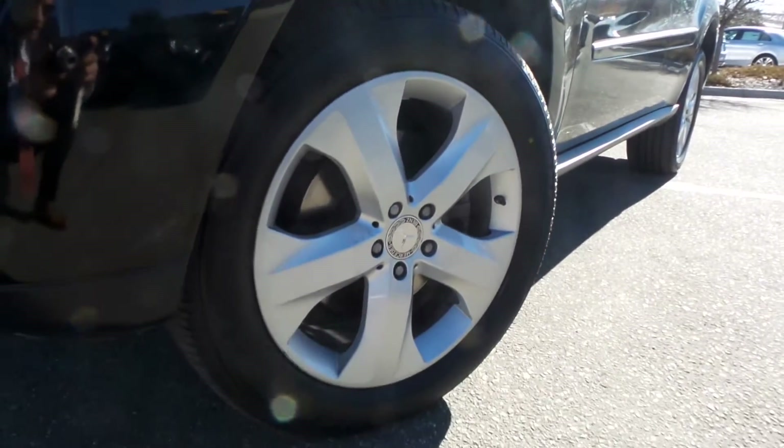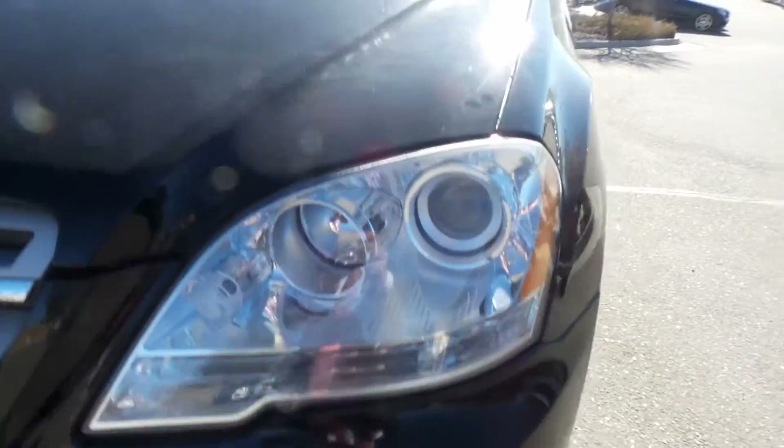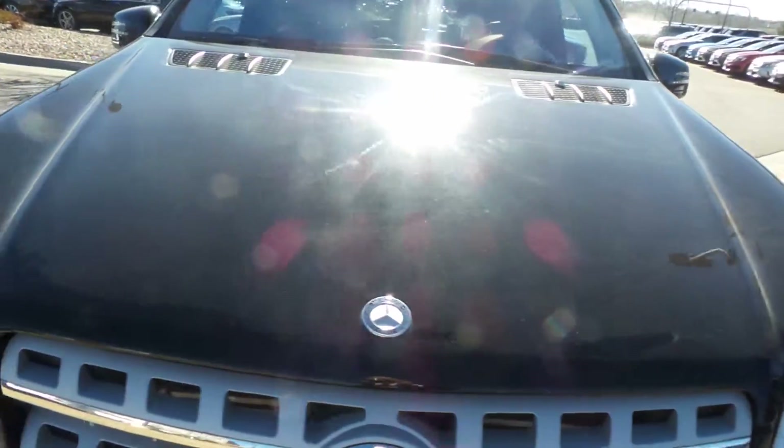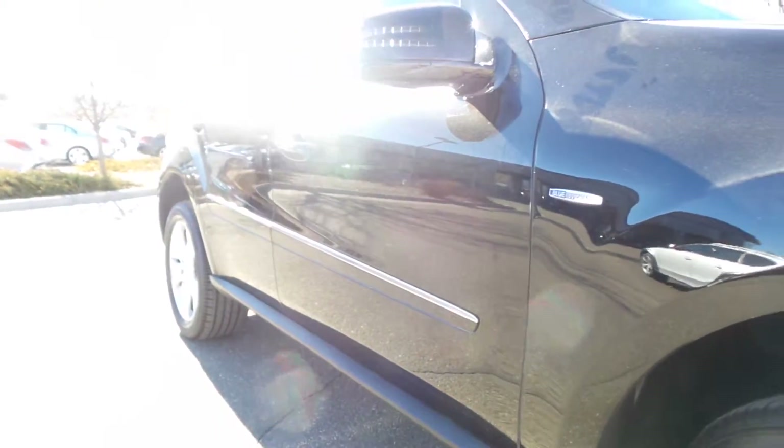You'll see down the side, nice and clean. You do have the five-spoke rims. Lighting up front. Front end is in good shape. Some good hardy tires here — plenty of tread left. Part of that certification that we check into. Take a look down the passenger side.